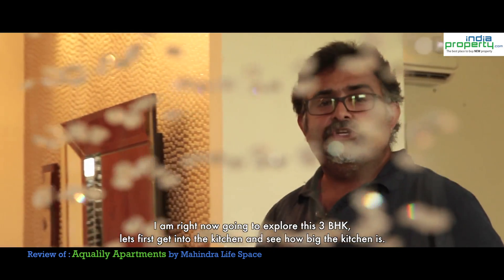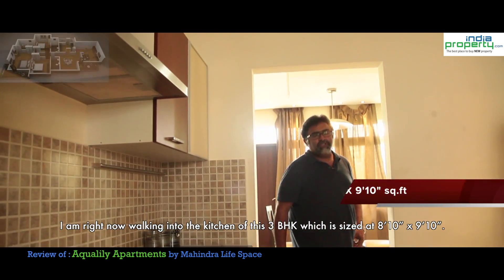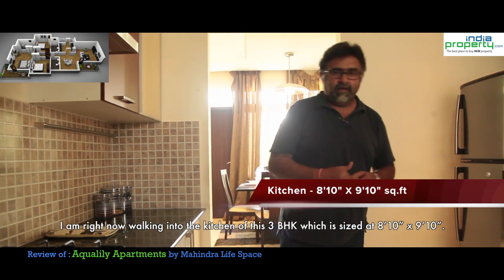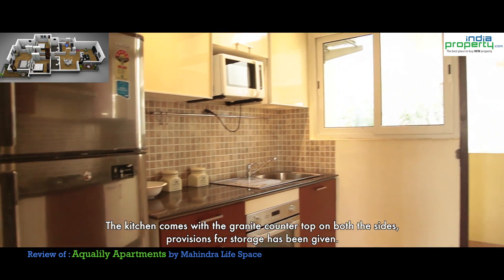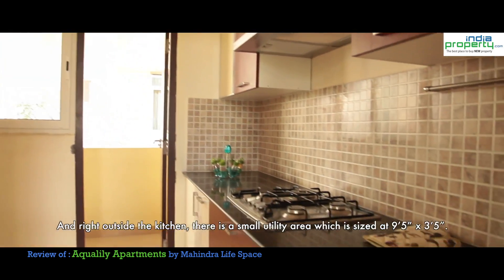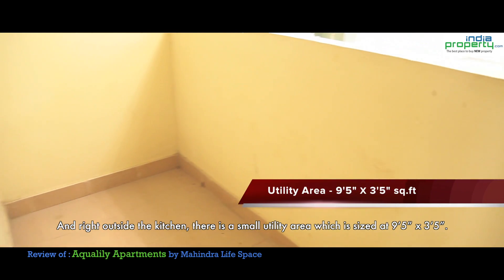Let's get into the kitchen and see how big it is. I am right now walking in the kitchen of this 3 BHK which is sized at 8.10 by 9.10. The kitchen comes with a granite top on both sides and provisions for storage are given. Right outside the kitchen, there is a small utility area sized at 9.5 by 3.5.